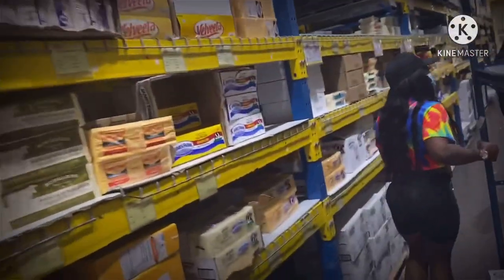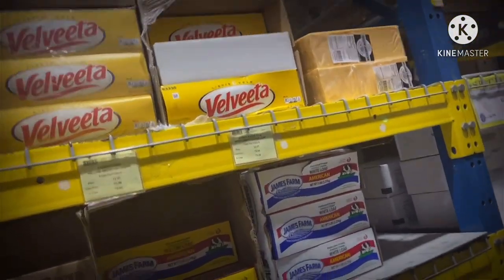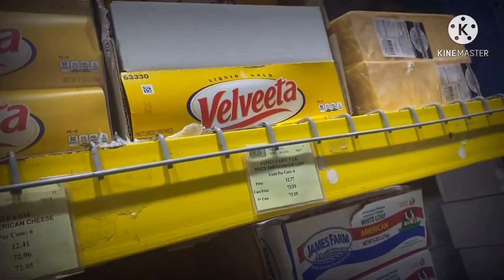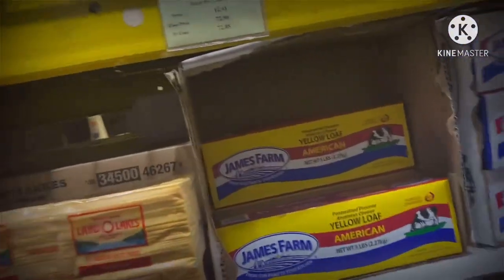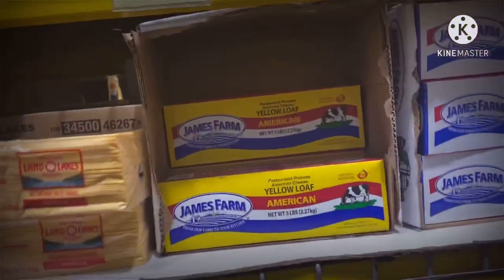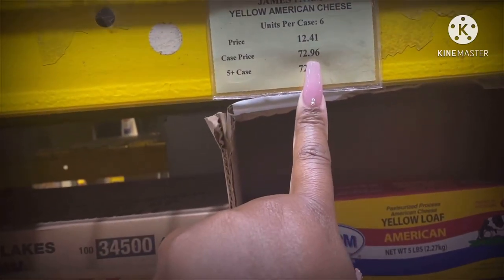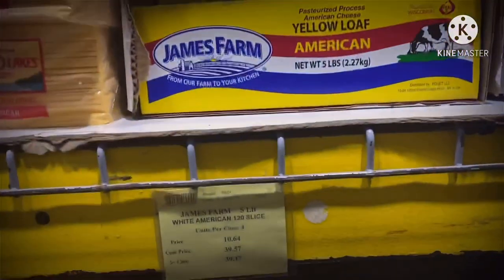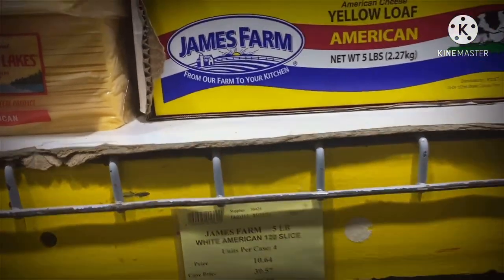Velveeta cheese! I love Velveeta cheese. Look y'all — when we be at Walmart, my sister takes the top off the Velveeta and switches it for the cheap one. That's what she be doing! It's horrible but you gotta do what you gotta do because that cheese is high. Let's see the price — the case is $72.96, one is $12.41. And the cheap one's case is $39.57, and one is $10.64.